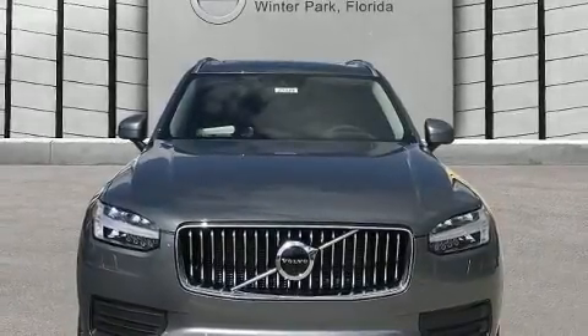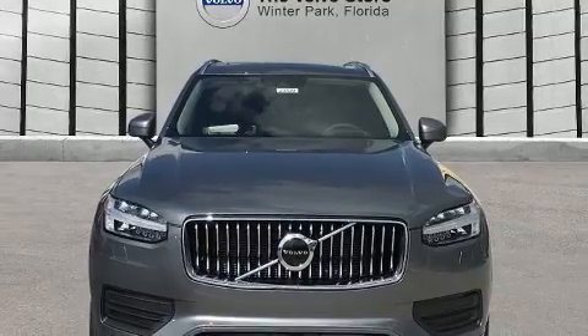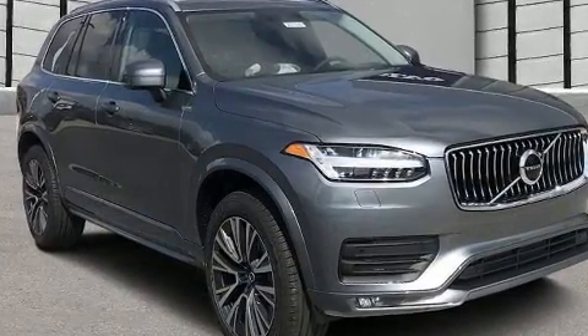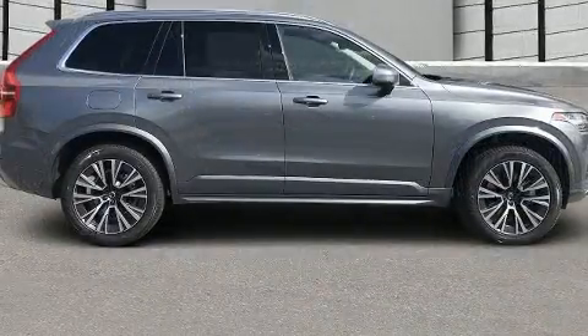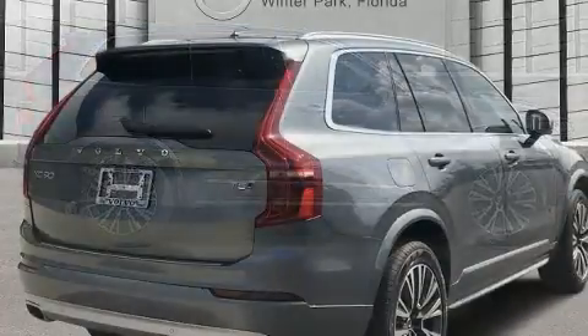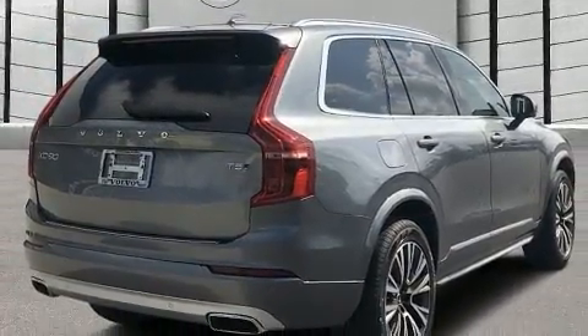Experience driving perfection in the 2020 Volvo XC90. Smooth gear shifts are achieved thanks to the two-liter four-cylinder engine, and all-wheel drive keeps this model firmly attached to the road surface. A turbocharger further enhances performance while also preserving fuel economy.